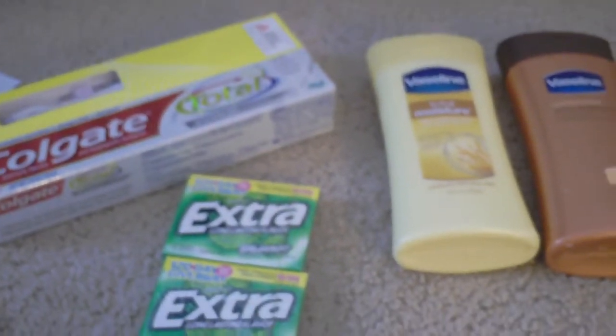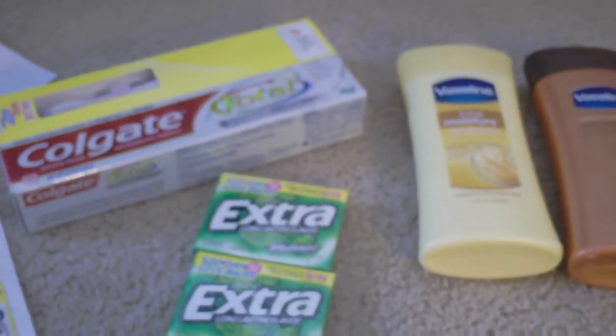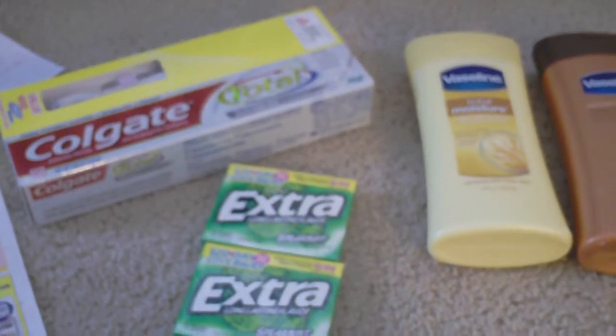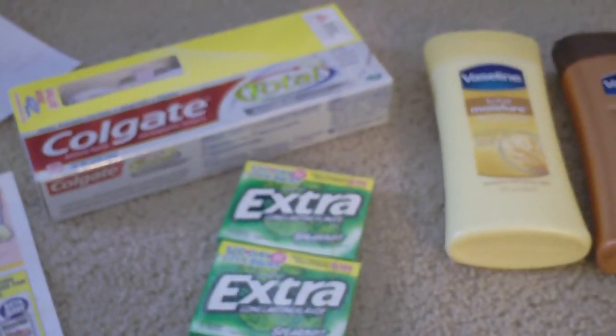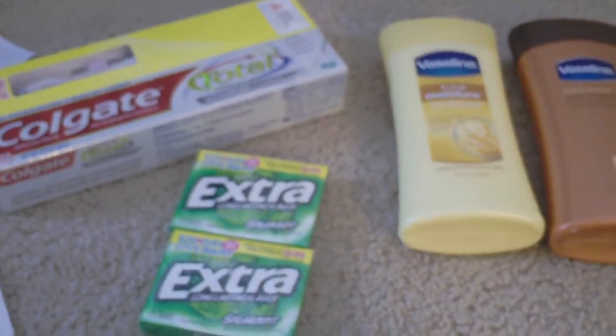Hey, this is Ann coming from ChristianOwned.com. Check us out in the Save Money section. This is my little haul today from February the 19th at Rite Aid. I'm in California, so unfortunately we didn't get some of the deals that were mentioned on YouTube, but this is what I got here.